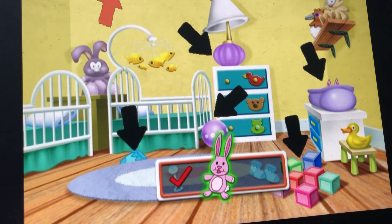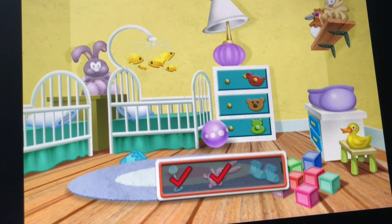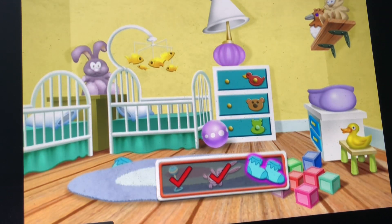Now we're gonna find the pink toy rabbit, and the pink toy rabbit is right there. Well done! And lastly we're gonna find the two blue socks — they're under the rug.